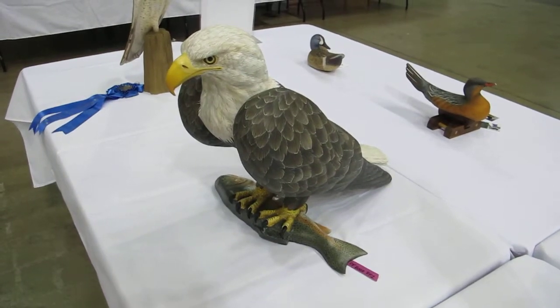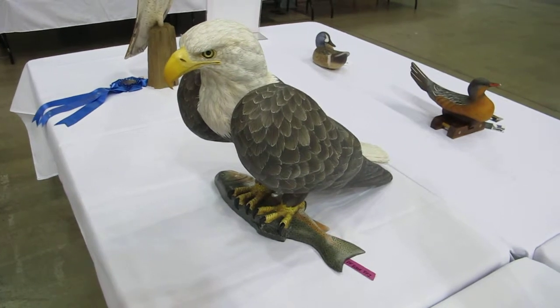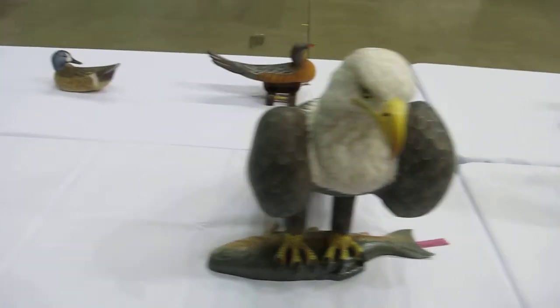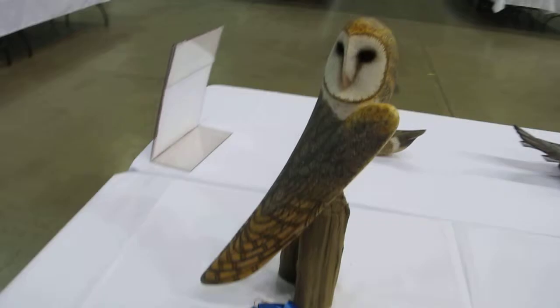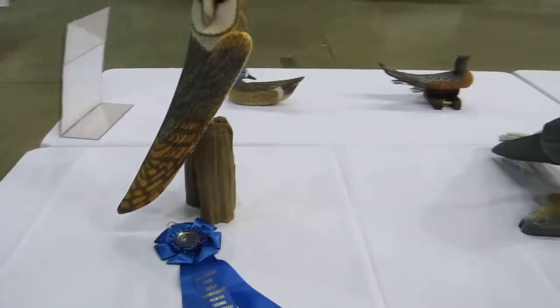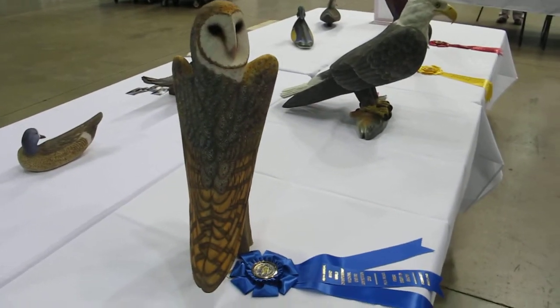Now let's look at the palm fronds. I recognize some of these entries from the Ohio show. These of course are made with palm fronds. You're supposed to keep the character of the frond and also of course capture the character of the bird. These just show amazing ingenuity and imagination.